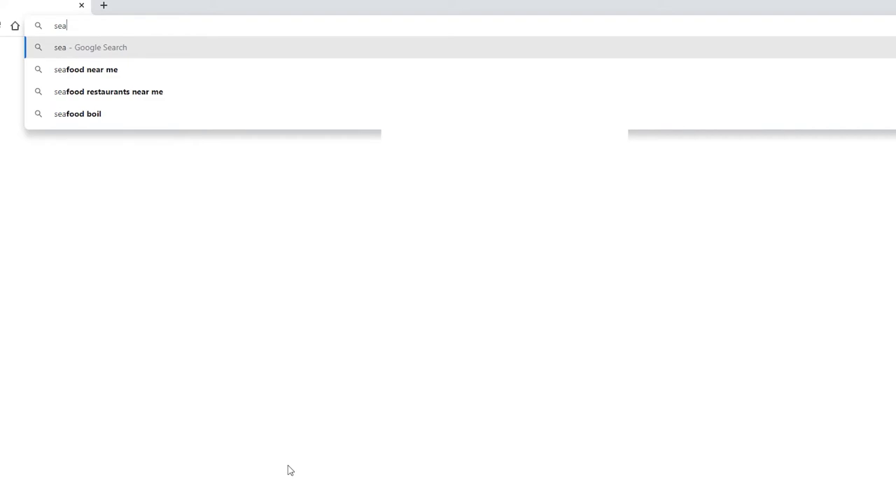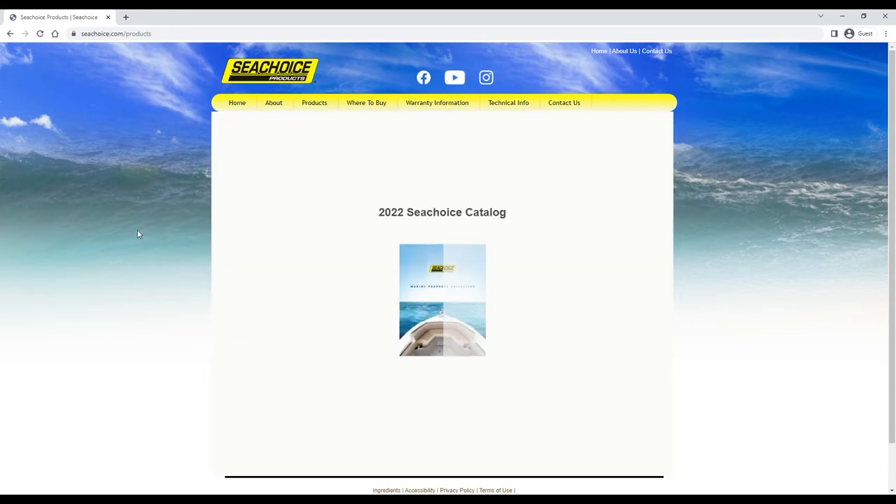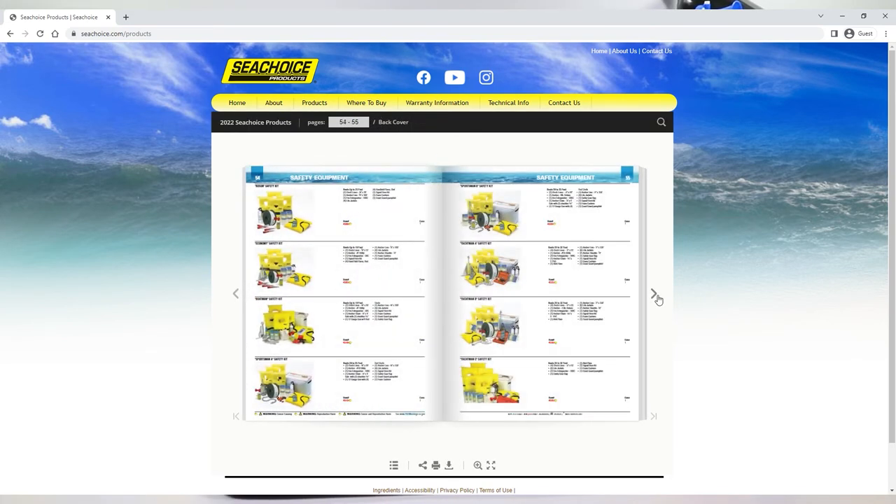For a complete listing of what's included, please go to SeaChoice.com and click on Products to see our digital catalog. Information about our safety kits is provided on pages 54 and 55.